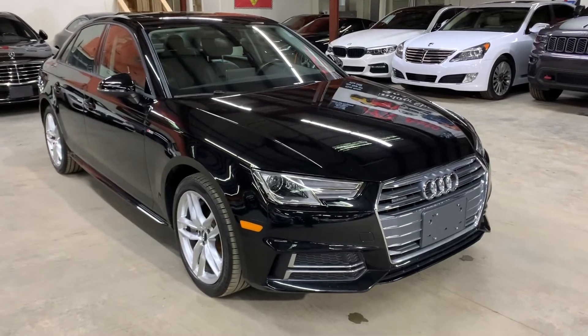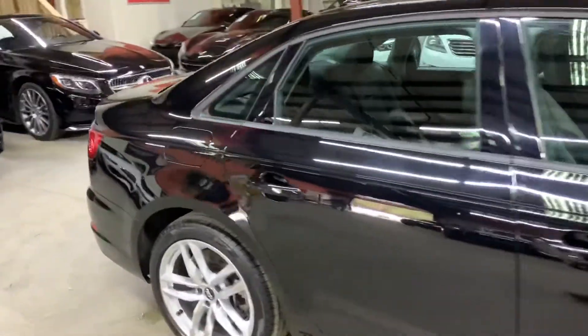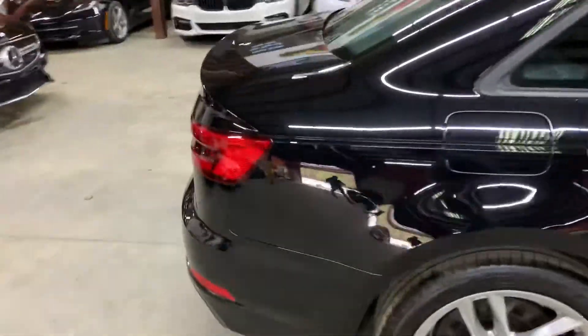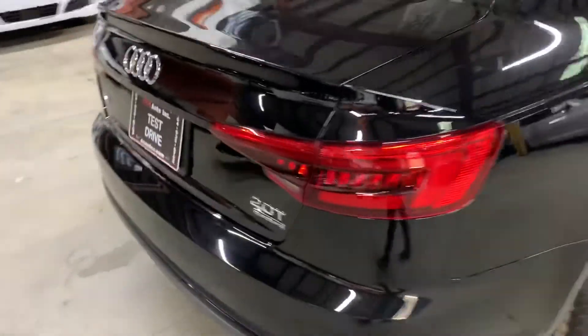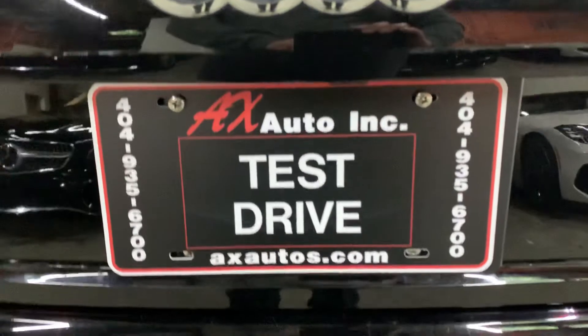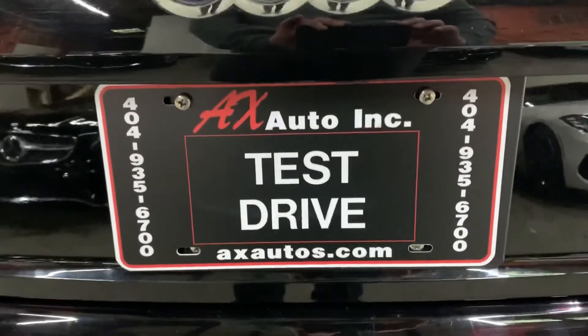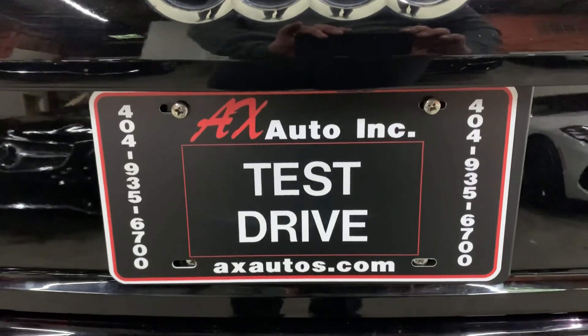This vehicle does come with a branded title — that's because prior damage was reported on this vehicle. Just detailing and cosmetic work was done to get it fixed, and as you've seen, it is back in pretty good shape and condition. If you'd like more information, you can go to axsaddles.com or give us a call at 404-935-6700. Thank you guys!